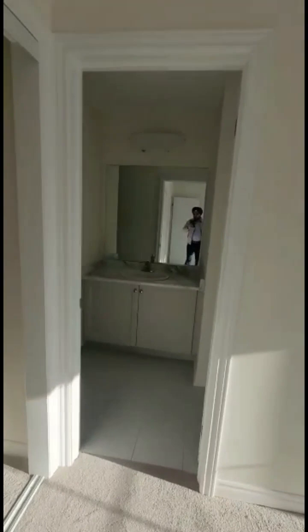This is the first bedroom. All the bedrooms are having attached washrooms. This is a Jack and Jill washroom. This is the second bedroom. There is a linen closet and a laundry here.